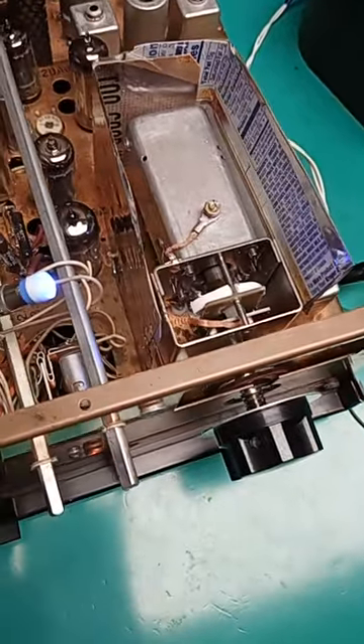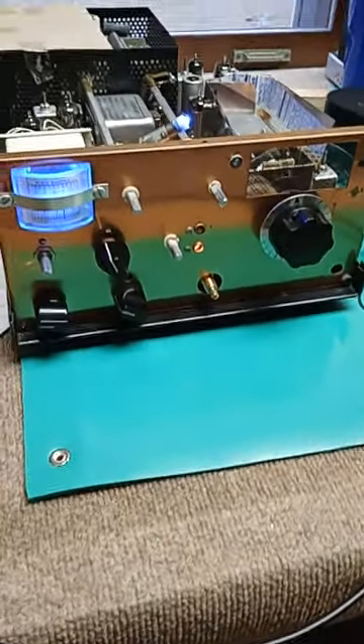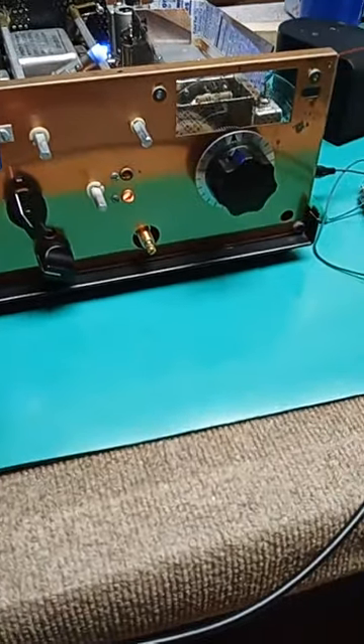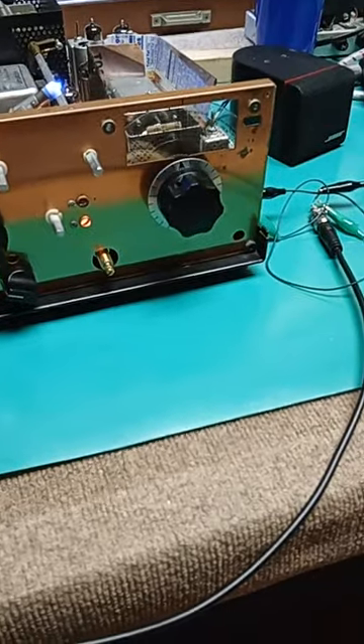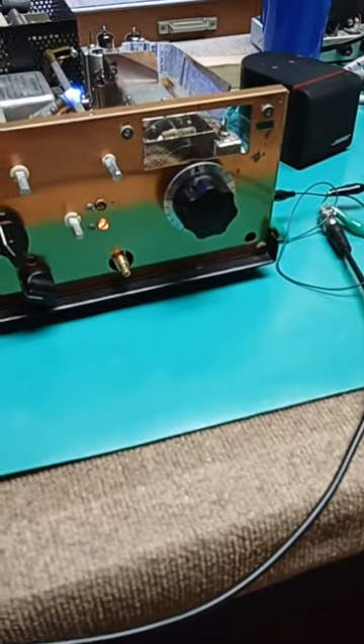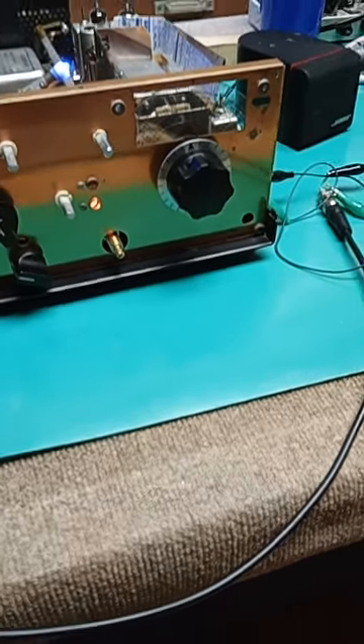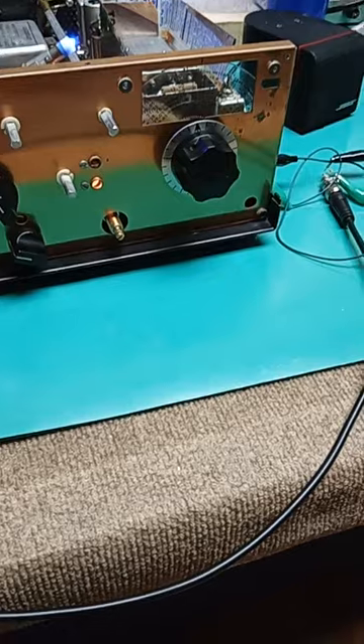That slug down in there — the gray-looking thing behind the white — that's a tuning slug. This VFO has a tuning rate of, are you sitting down? One cycle per one millionth of an inch. One cycle for 0.00001 inch. It tunes 500 kilohertz in half an inch — so do the math.